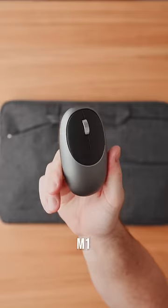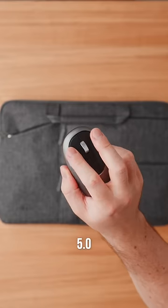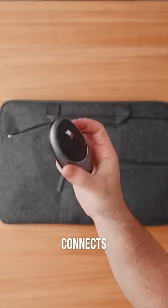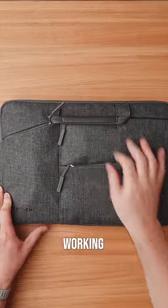Inside one of the pockets I carry the M1 wireless mouse, which features a modern ergonomic design and Bluetooth 5.0 support. It seamlessly connects to my MacBook Pro for a fully wireless experience and means I can stay my most productive wherever I'm working.